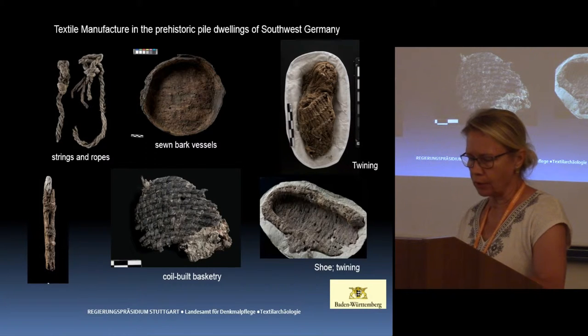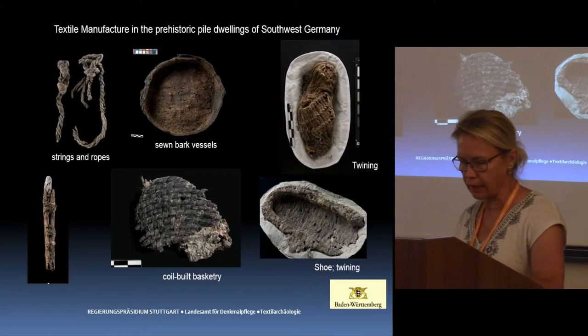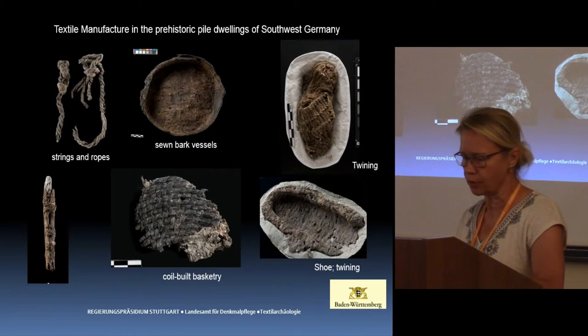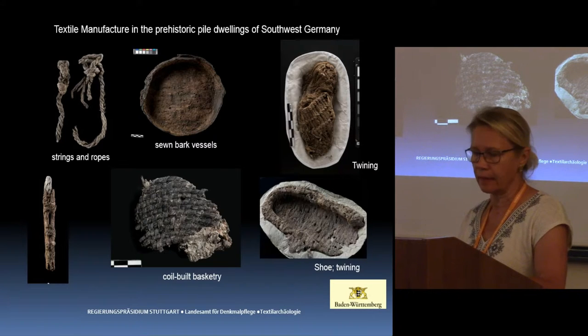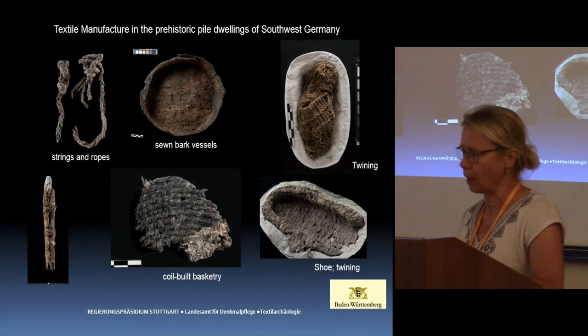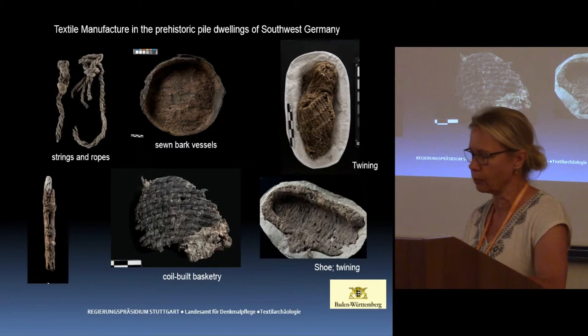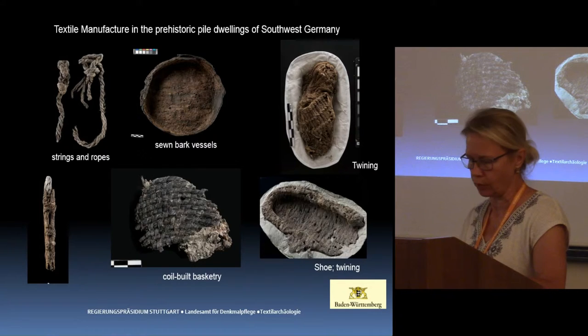With regard to textile manufacture, the beginning of weaving and fiber processing is frequently emphasized as significant within the context of the Neolithic revolution. At this stage of human history, it was textiles made from wood bast and bark fibers that made a significant contribution, enabling working processes in the areas of animal husbandry, agriculture, fishery, domestic activity, storage, and house construction.